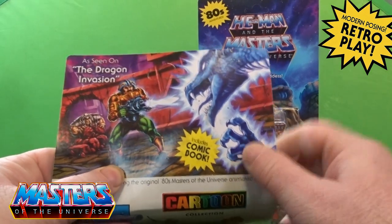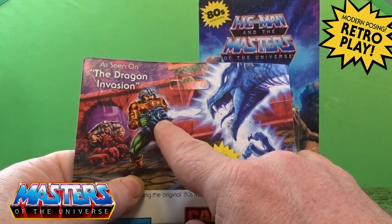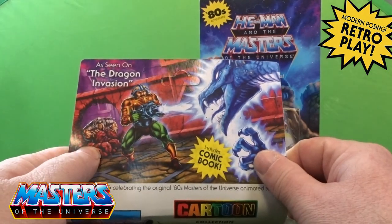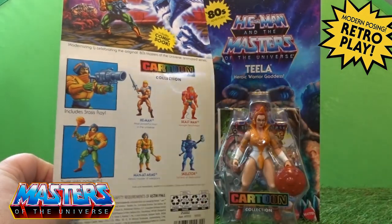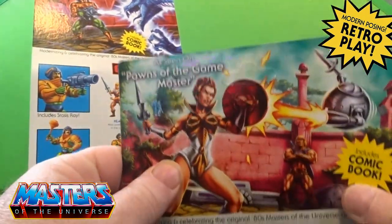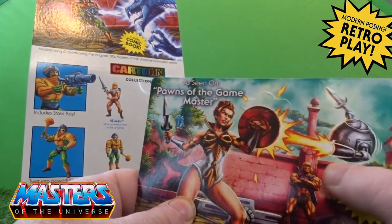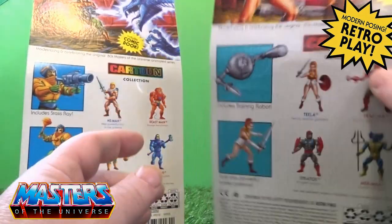The back art for Man at Arms is this version where he's been seen as the dragon invasion, so he comes with this little blaster weapon and obviously another comic book as well. You've got Ram-Man at the back there. It comes with the usual cross-sells. The same thing with the front for Teela, but on the back you've got the 'as seen in Pawns of the Game Master', so she comes with these various little additional accessories and another comic book.